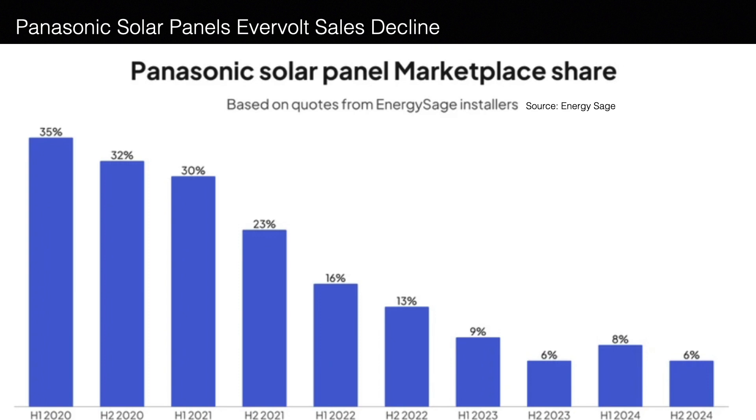In the first half of 2020, Panasonic had 35% of solar panel quotes on EnergySage. As we fast-forward toward 2022, the market share was already down to 16% for the first half — a drop of more than 50% in just two years. And as you can see, it continued to decline all the way down to 6%. The market share just kept slipping away from Panasonic.